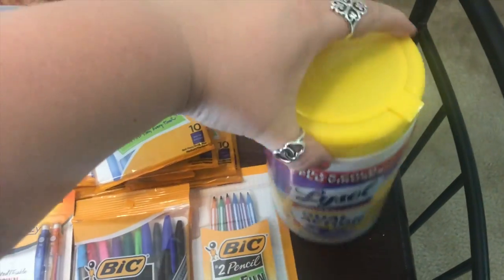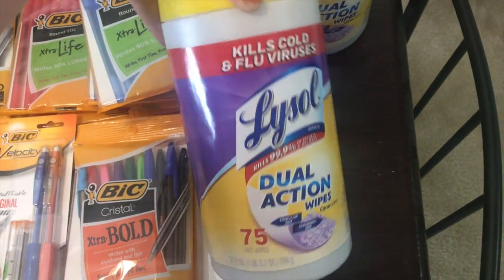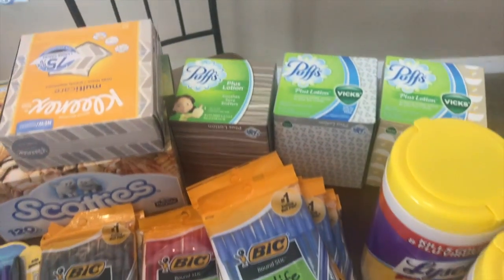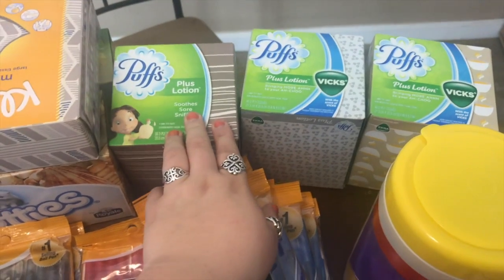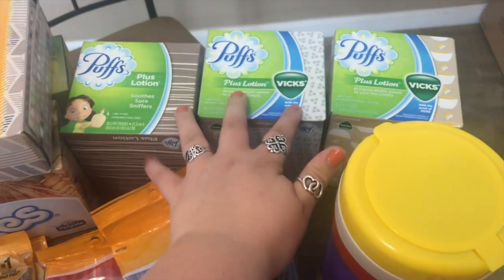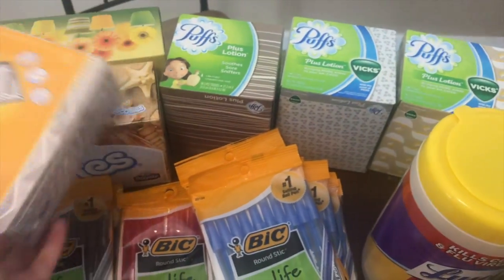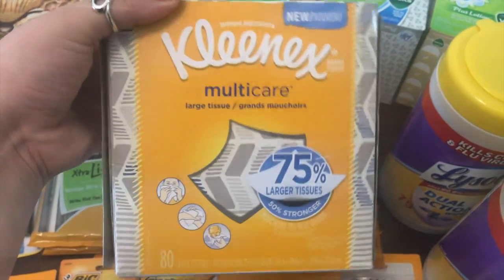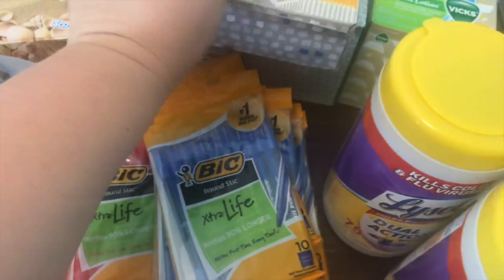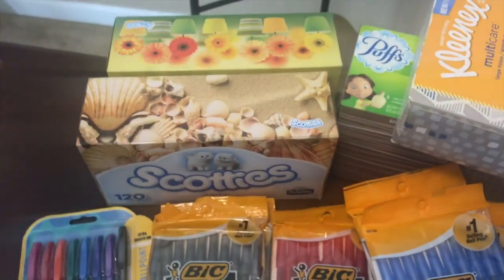I am going to give two of these Lysol wipes — this is the 75-count — and they said they needed those. So I'm sending two of those and a bunch of tissues. They didn't specifically ask for tissues, but I feel like schools can always use them. So I'm going to do three of the Puffs — I got this large size from Target with coupons — and then two things of Scotty's as well.